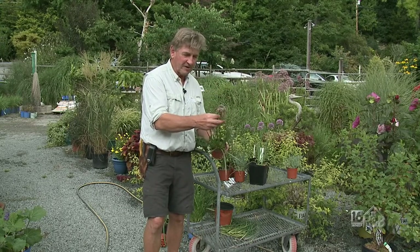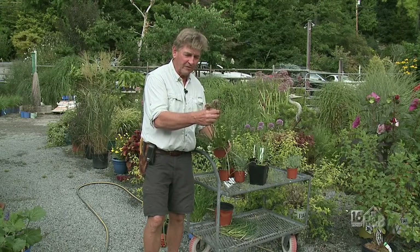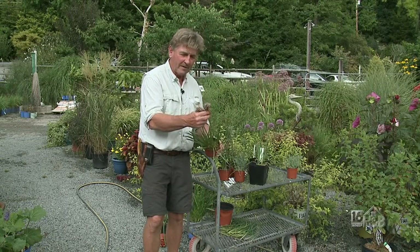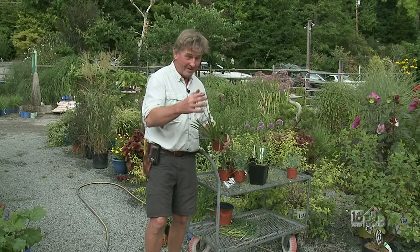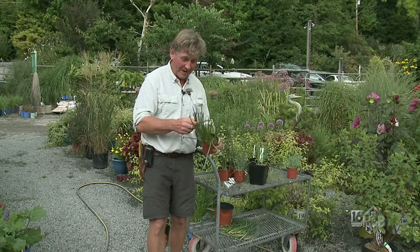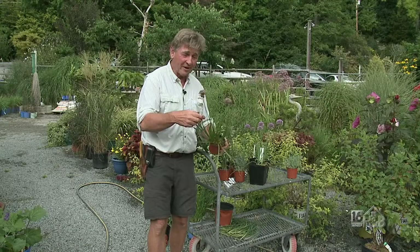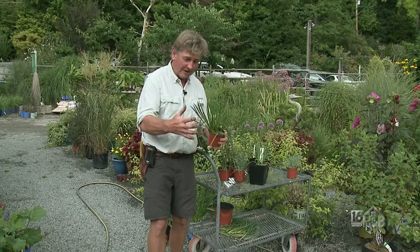What's nice about Millennium is that it doesn't seed itself — you won't find millions of them around, which was one of the nuisances of the old varieties that just take over everywhere. This stays as a clump and gradually gets bigger and bigger.